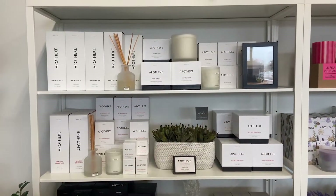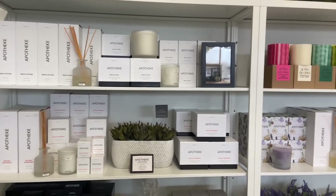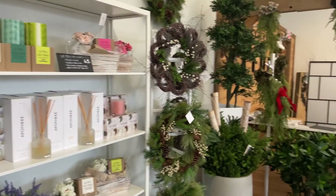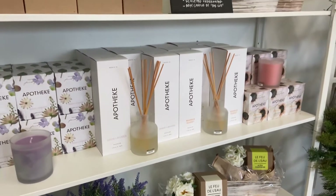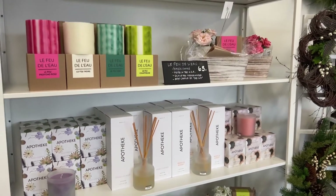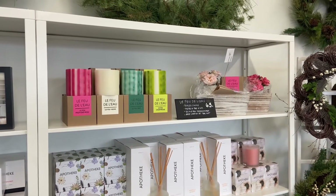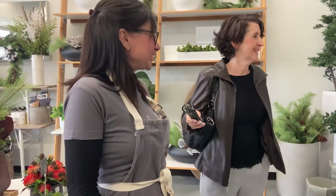Everyone loves candles. We've been doing a lot of sourcing from independent female-owned vendors. Le Feux de L'Ou is a candle company out of California, and Apotheky is out of Brooklyn — both female-owned. It says the Le Feux de L'Ou are sculpted underwater. Isn't it fascinating? They're very unusual, and the colors are kind of reminiscent of the ocean, too.